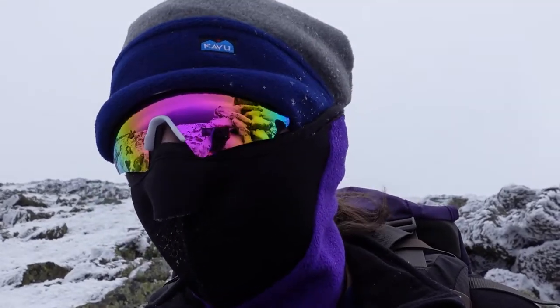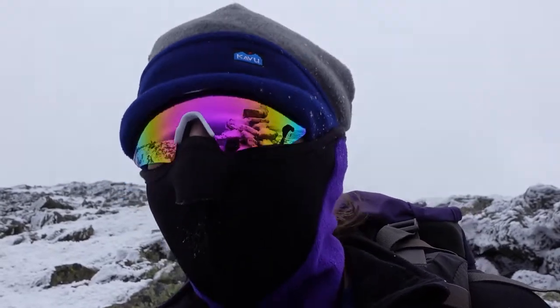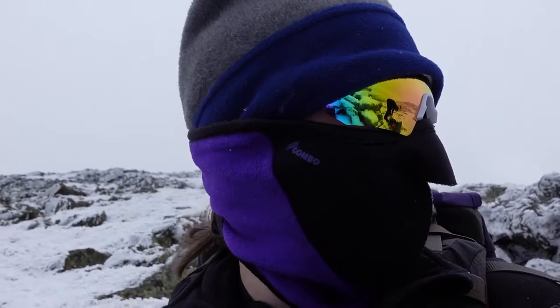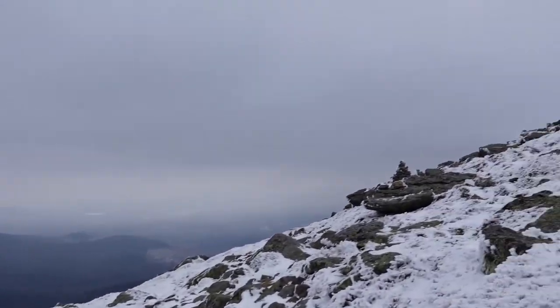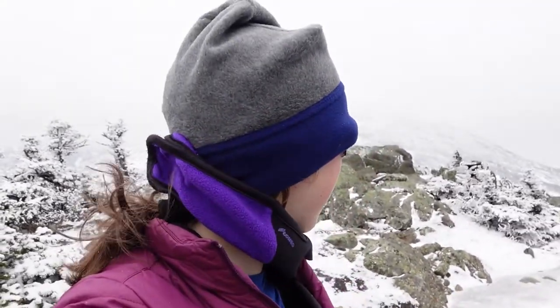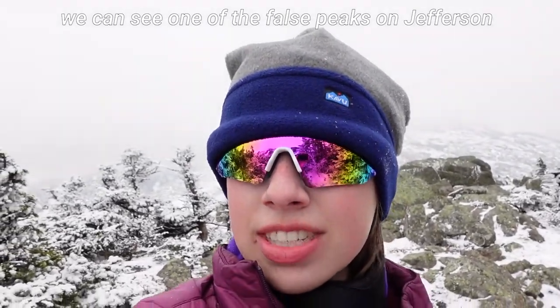We've been going back and forth between spikes and no spikes — right now I'm at no spikes. I did have my spikes on for like 10 minutes, if that. I think I might have a snack and then we'll keep going. We're just stopping for a second — I have my bagel sandwich here and it's getting pretty windy and you cannot see a thing. You can see a little bit where we came from over there, and one of the falls on Jefferson. We just went to a trail junction and the sign was blown down — very informative. We've got some up left and some more exposed areas, but spikes were definitely the move because it is very, very icy out.